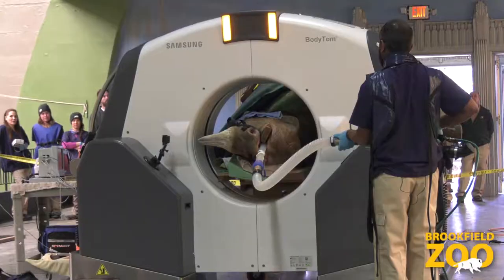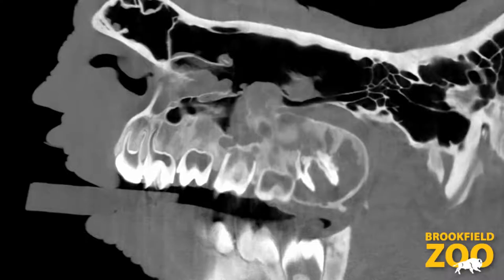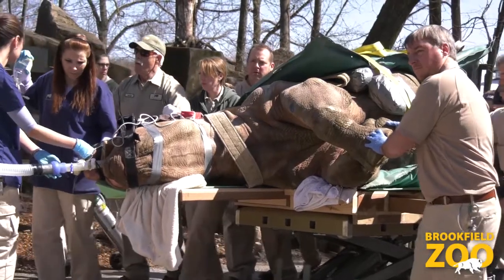We also undertook a couple of CT scans to get some good diagnostic imaging of the inside of her sinuses. Those procedures were a big undertaking and we've done some previous posts on those if you'd like to learn more about them.